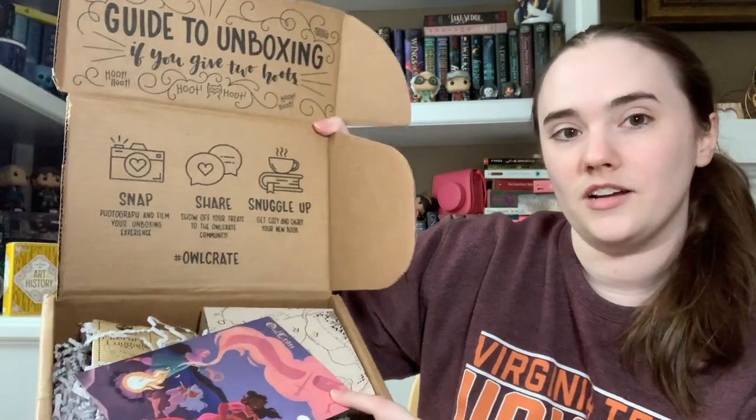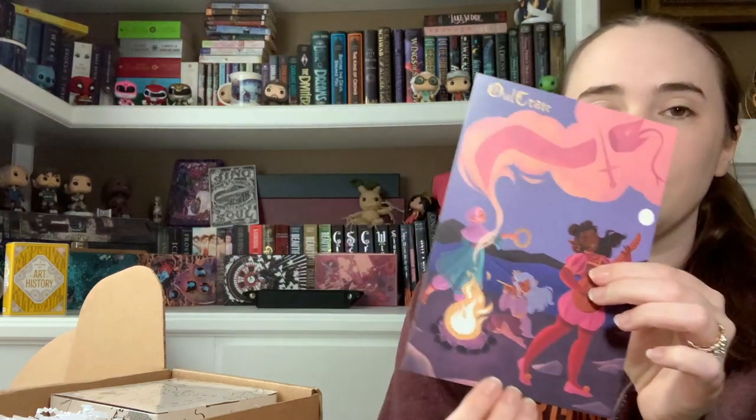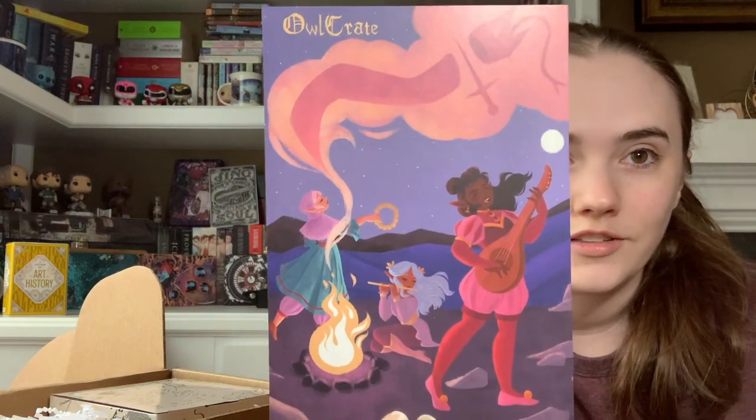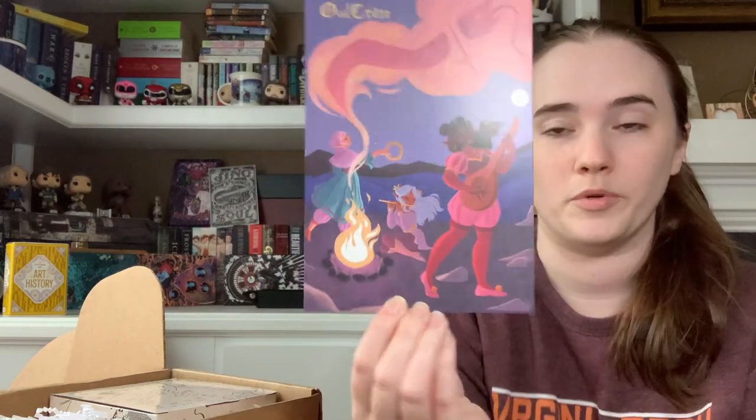I pre-cut it because I don't need to be using sharp objects on video — I'm really bad at it. Here is the box on top. They always have the spoiler card, and this month is 'The Chosen Ones.' Here is the art on the spoiler card — we'll get back to it at the end. This is really pretty art, I like it.